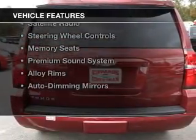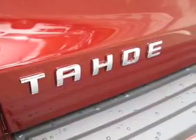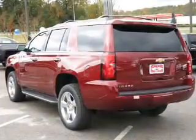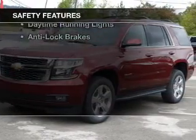The features include electric trunk, leather seats, heated seats, Bluetooth connectivity, a satellite radio, steering wheel controls, memory seats, a premium sound system, alloy rims, and auto-dimming mirrors. Safety was made a priority with these features.